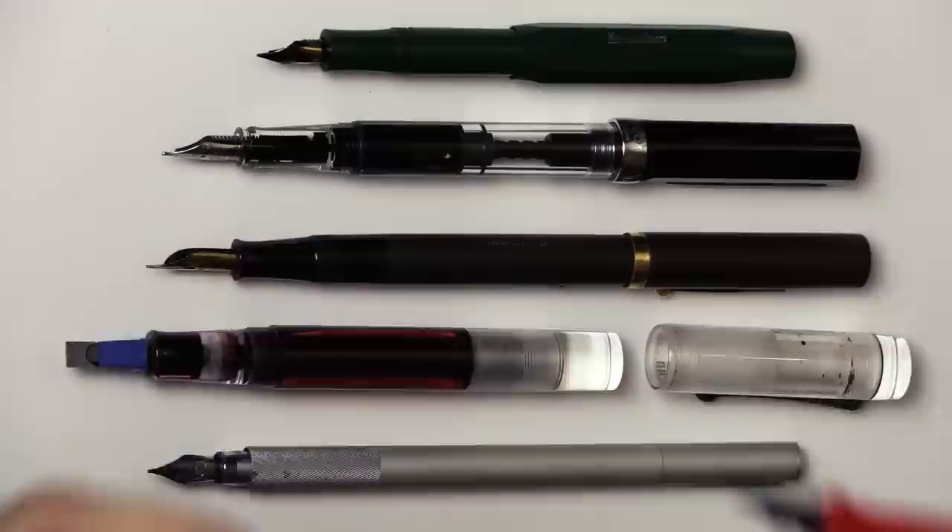My honorable mention would be the Lamy Safari — a classic pen and in fact the first fountain pen I ever got. But right away I put India ink in it, it got gummed up for almost two years before I realized my mistake. Now I have proper fountain pen ink in it and I still can't get it to work consistently. I also have the Lamy All-Star, the aluminum version, and I also have trouble keeping that one working — so right now I just have a hard time putting them in my top five.